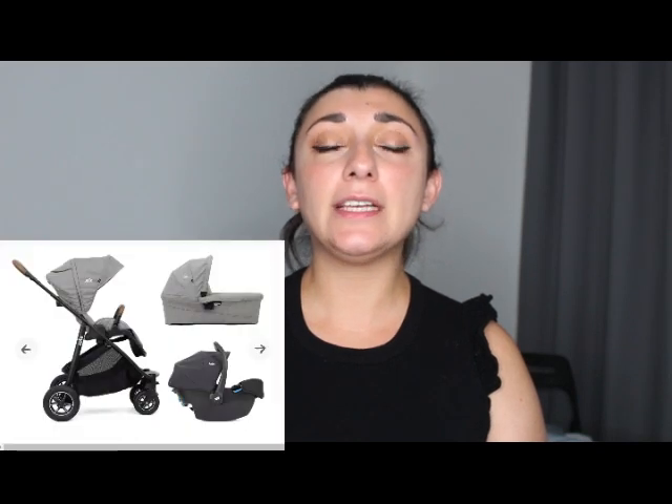What we went with was the Joie Versatrax travel system, which includes the car seat, the bassinet, and the pushchair. We made good use out of the bassinet and we're still using the car seat, which is also up to 13 kilos.